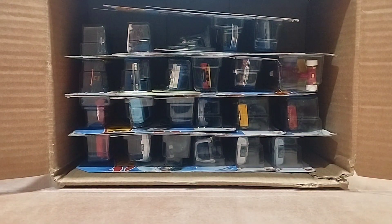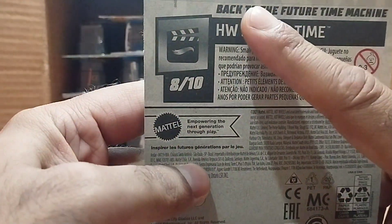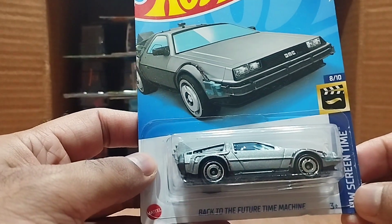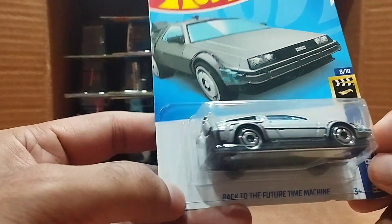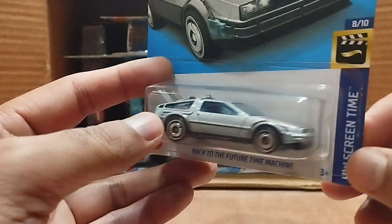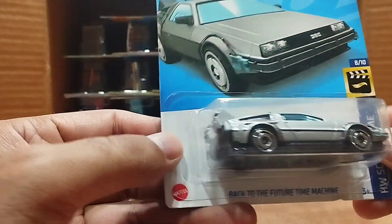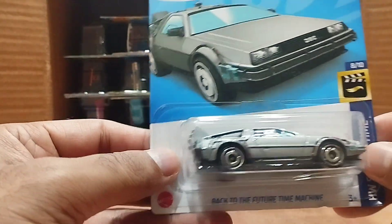Our next one is the Back to the Future time machine! This one is from the Hot Wheels Screen Time series. We've had the hover boat version before — that one was the flying version — and this one is the road version. It looks the same as shown in the movie, a gray color. Wow, it's my dream car, it's beautiful.